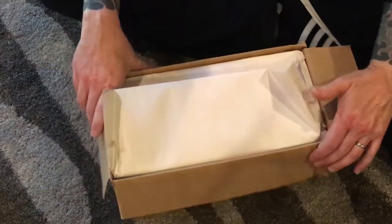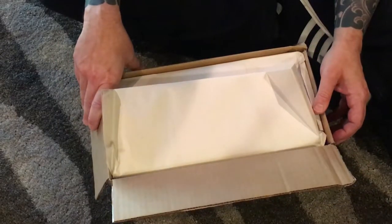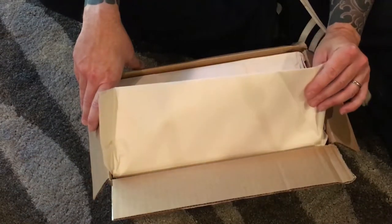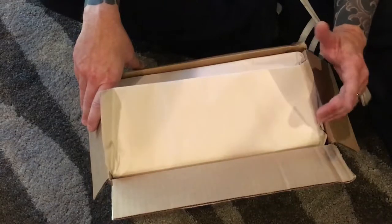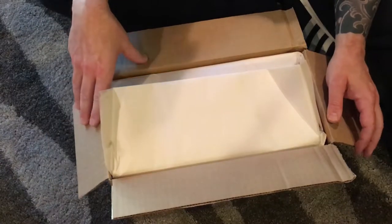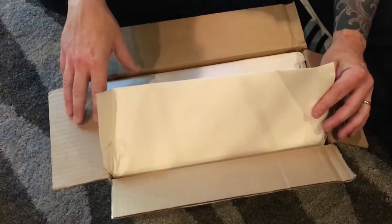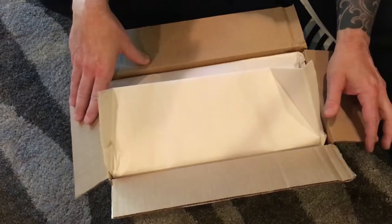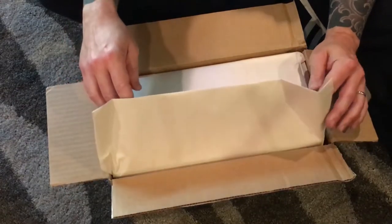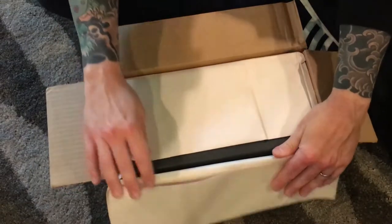Let me first show you how this company does this. This is Leffot — L-E-F-F-O-T — a company in Manhattan that sells really nice shoes. I think this is the cheapest pair in their store, and it's the nicest pair of shoes I've ever had. People spend into the thousands on handmade custom shoes, which is a little pricey for me, but the Alden Long Wing fits into that category. Look how this came.